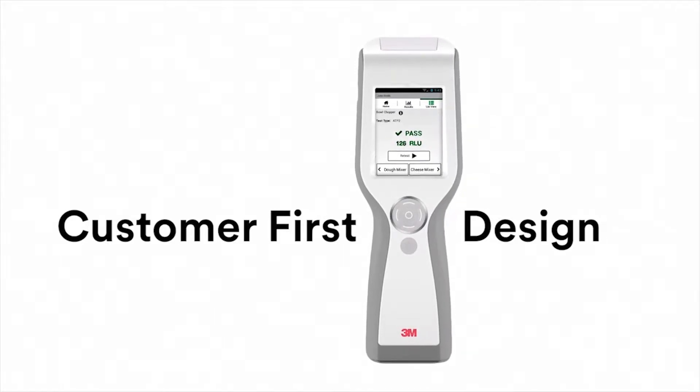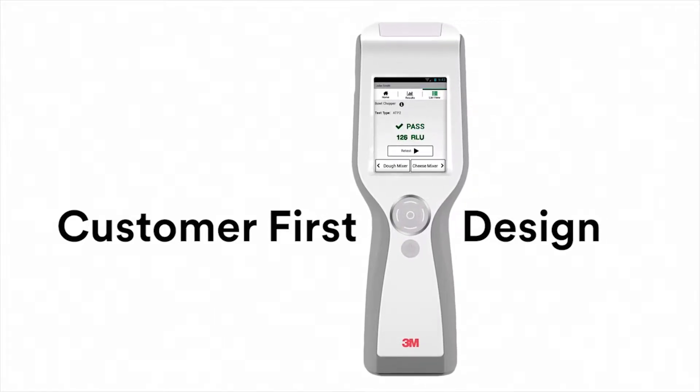What surprised me the most was the fact that our customers not only have the luminometer, but they have other peripheral devices and tools that they bring with them — such as swabs, clipboards, and so forth — that they need to have two hands to be able to work efficiently in the field.